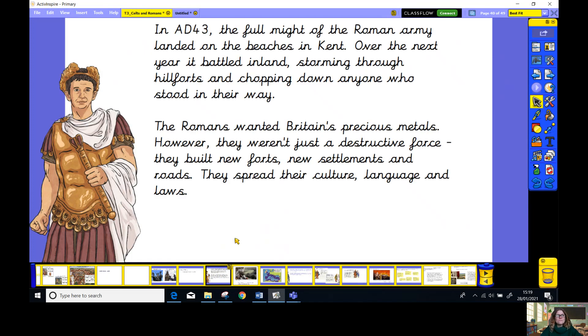In AD 43 — 43 years after Christ was born — the full might of the Roman army landed on the beaches in Kent. Over the next year, it battled inland, storming through the hill forts and cutting down anyone who stood in their way. The Romans wanted Britain's precious metals.